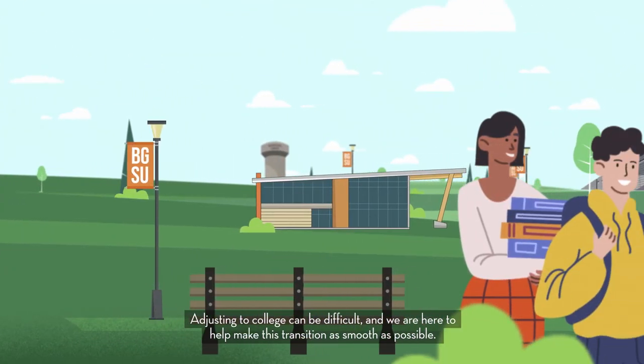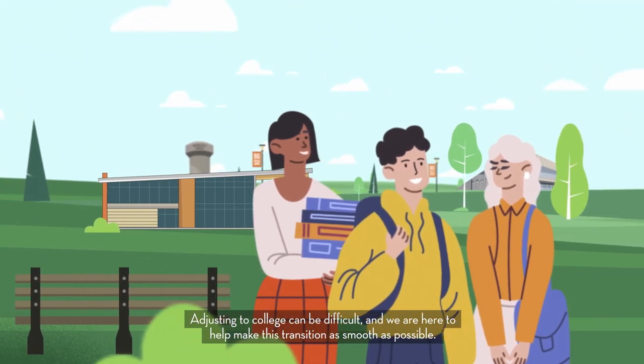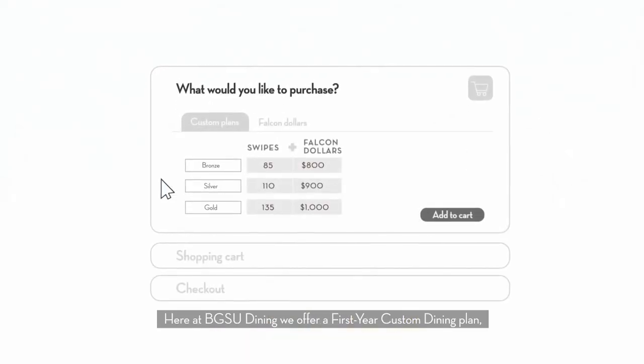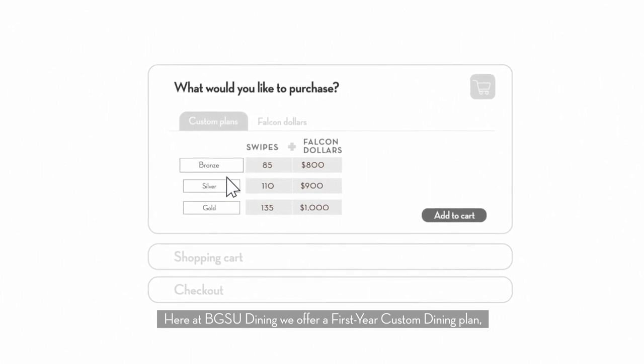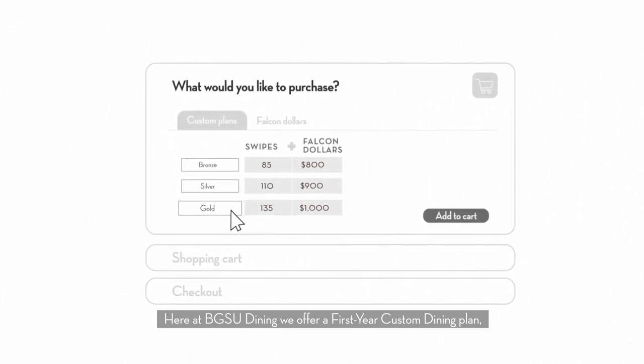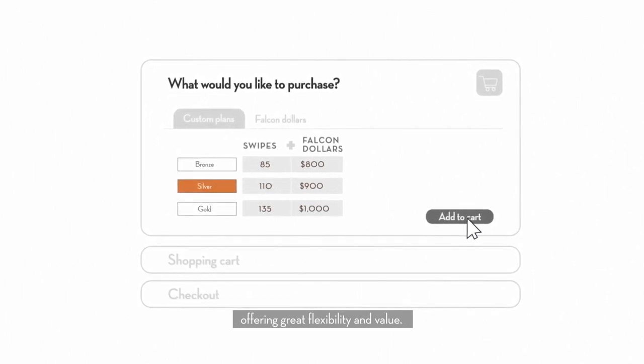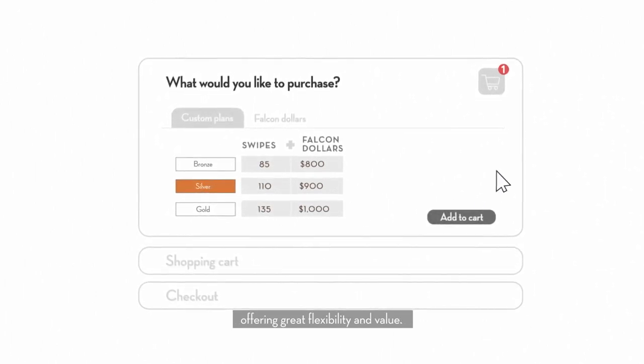Adjusting to college can be difficult and we are here to help make this transition as smooth as possible. To help ease this transition, here at BGSU Dining we offer a first-year custom dining plan which includes a combination of swipes and falcon dollars, offering great flexibility and value.